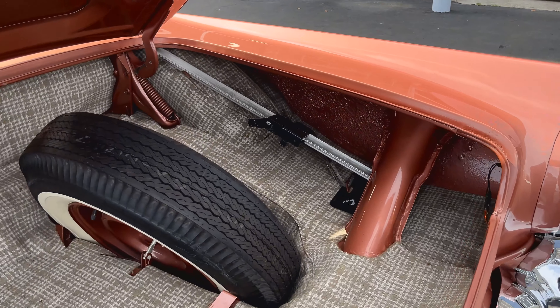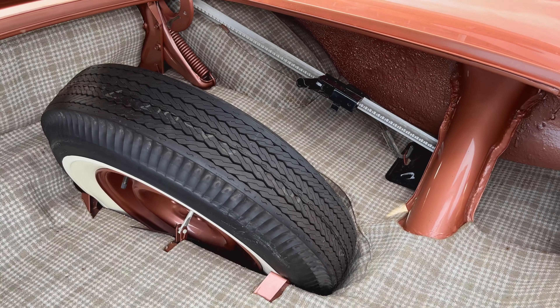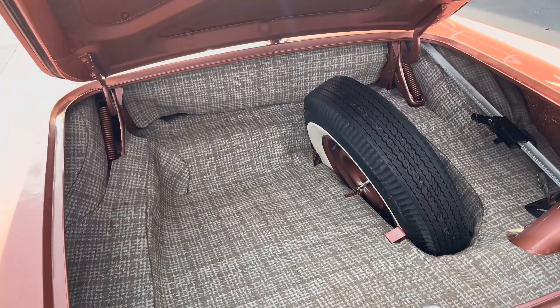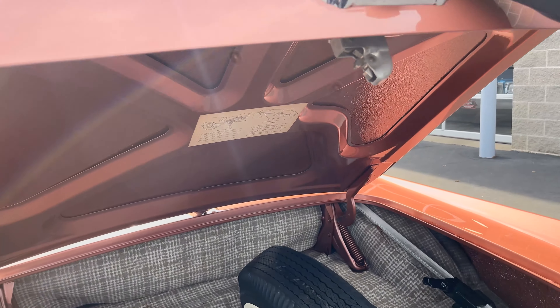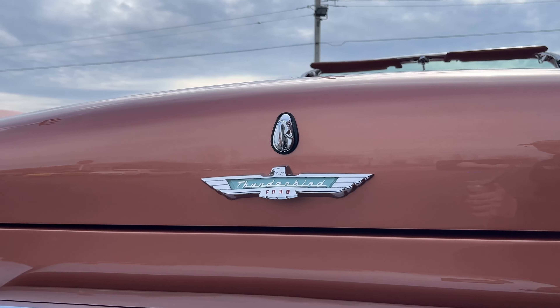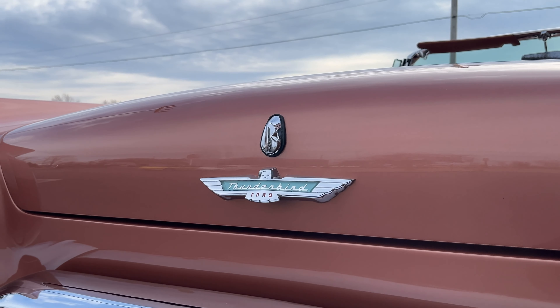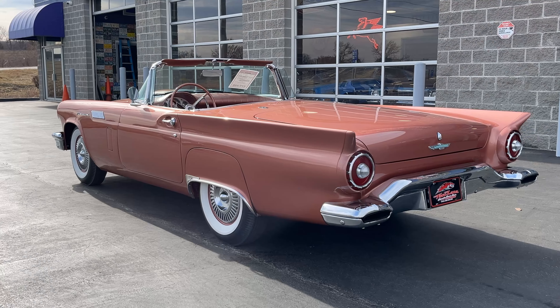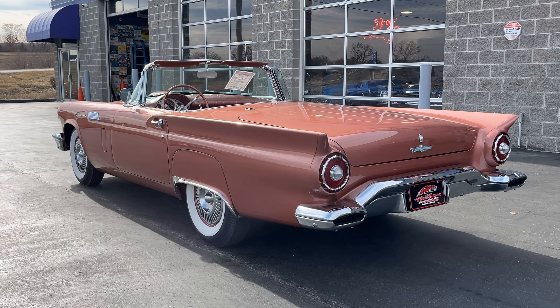How about that interior — look at that. You got the tool back there, the spare tire. Everything is nicely painted, and you got this trunk mat in here. Trunk closed. Got the Thunderbird logo back here, the tail lights that look like jet engines, and the exhaust that comes out of the bumper — which is a really keen way to do things.